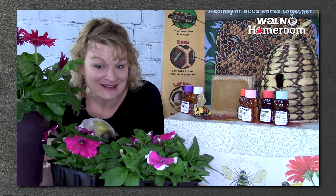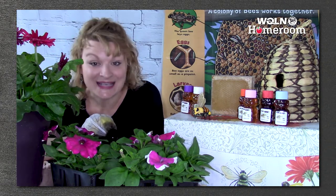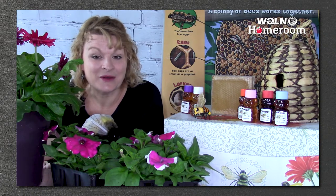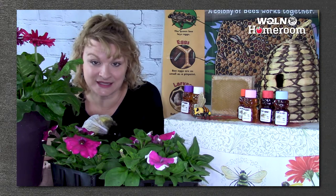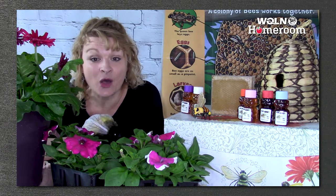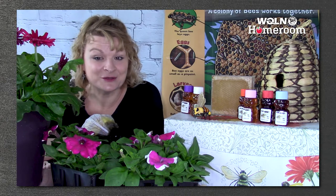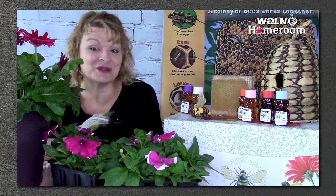This week we are talking about insects. And we're going to talk about a special insect today — an insect that's a helper to people. I'm going to give you some clues to see if you can figure out which insect it is.